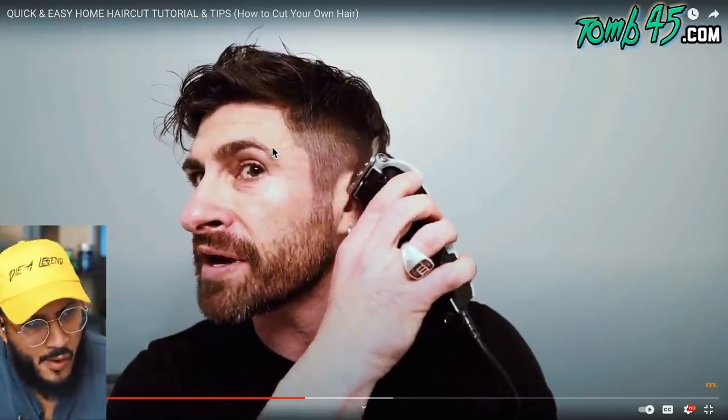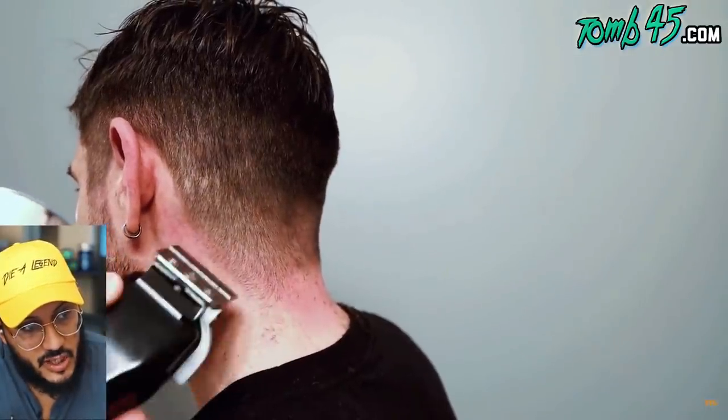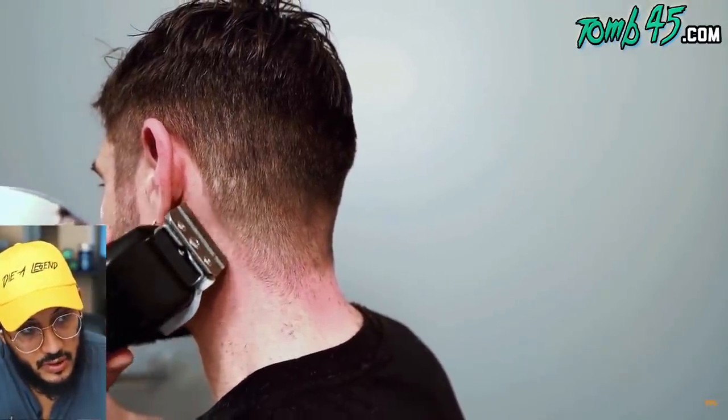Alpha M cleans up around the ears - he's done it before so he tries it again, going nice and low. The presenter warns to be careful because you can cut yourself and to make sure you check your blades.